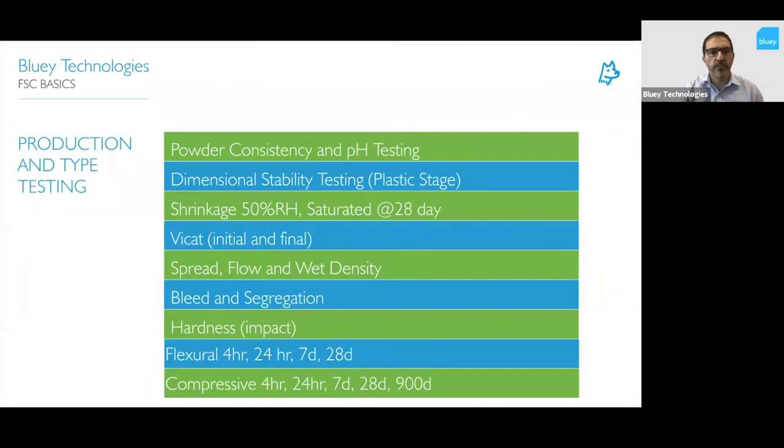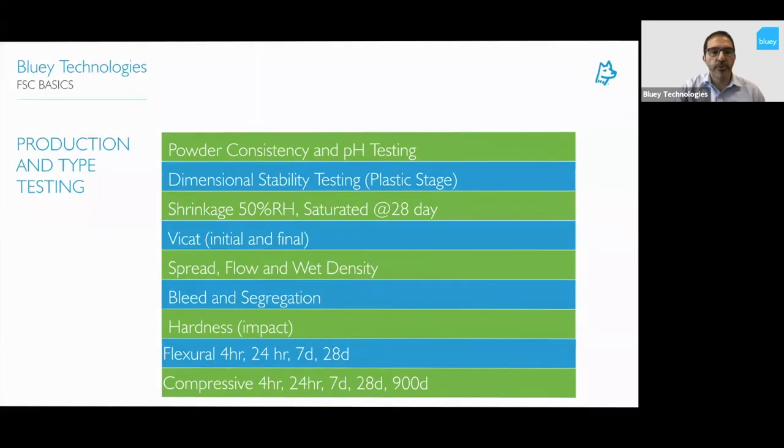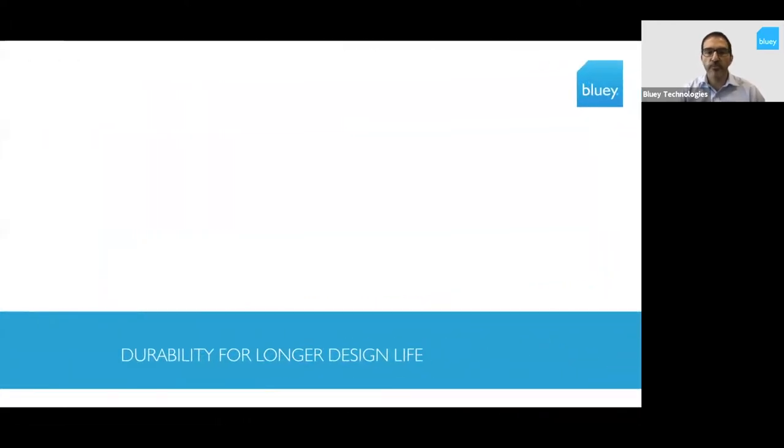The types of things we're constantly testing include powder consistency and pH testing, dimensional stability — which is an early age shrinkage test — regular shrinkage testing, Vicat testing for set times, slump, flow, wet density, bleed, segregation, and all of the strength characteristics. These tests are done either through production or type testing while we're producing the product, providing a lot more reliability.